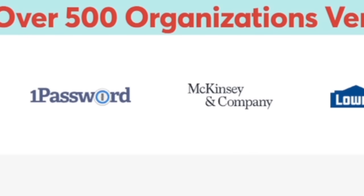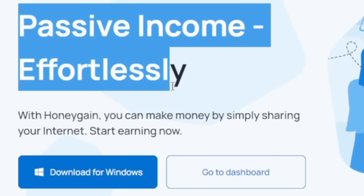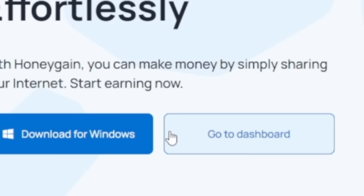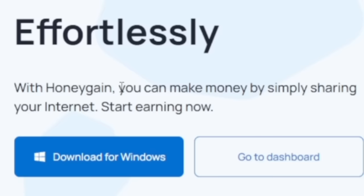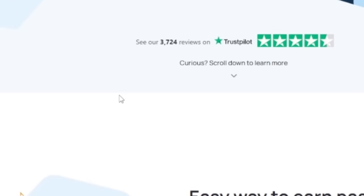The second app on our list can actually help you make passive income — you don't have to do any work at all. You can download it for Windows, Android, iPhone, or laptop — they have it for almost every device. It says 'Make money by simply sharing your internet and start earning now.' It's total passive income: all you have to do is install the app and let it run in the background on your phone and you're going to be making money from it.